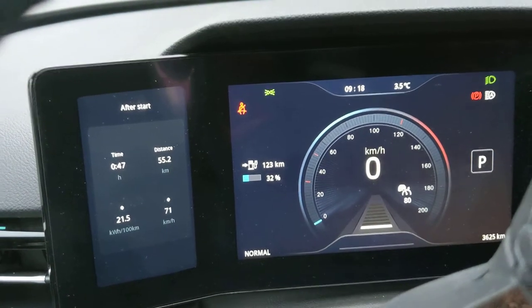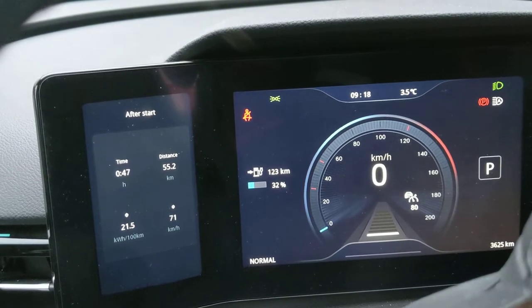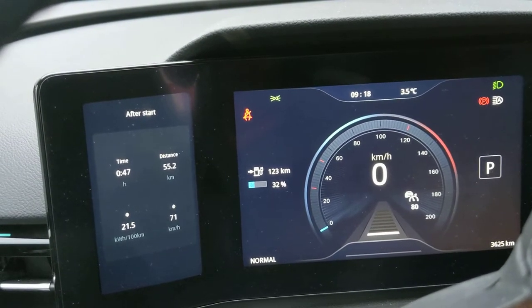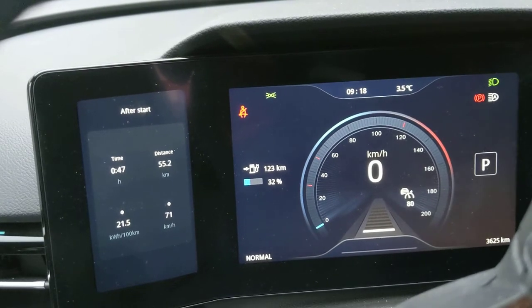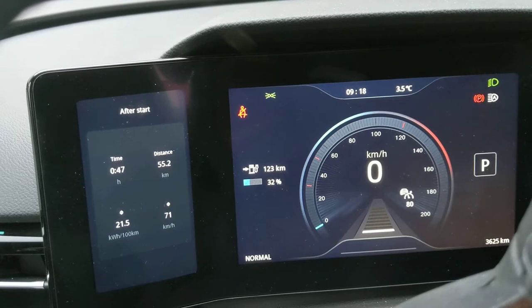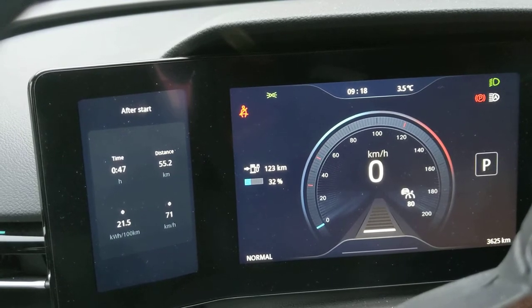You just have to watch the percentage because that is actually real — the GOM is not real. Be prepared: it will show you an unattainable amount of kilometers, which in my opinion is incredibly dangerous. I hope they will fix it in a future update, but it's too early to tell and I have a feeling it won't happen.